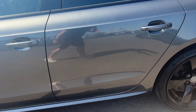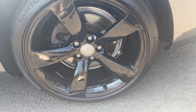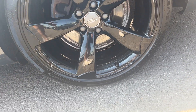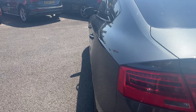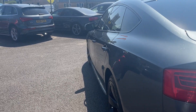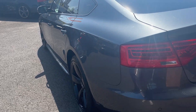Moving down the near side to the near side rear alloy — same again, really nice condition alloy, and another high end tyre, just looking for brand Continental, this one with a good 4 or 5mm of tread remaining. Looking back down the near side now from rear to front — near side rear quarter looks in good condition, near side rear and near side front doors look good, and the near side front wing looks good.